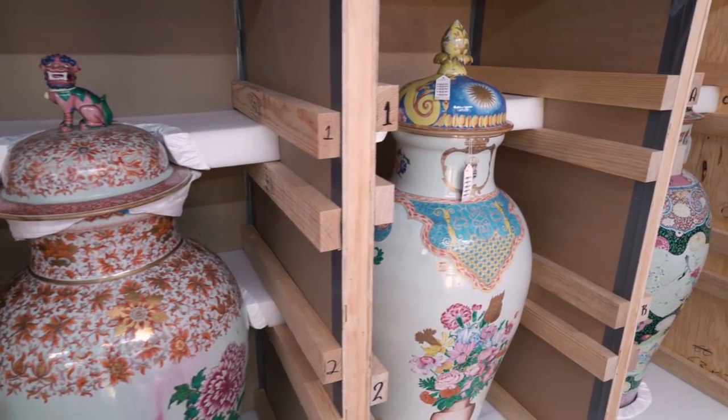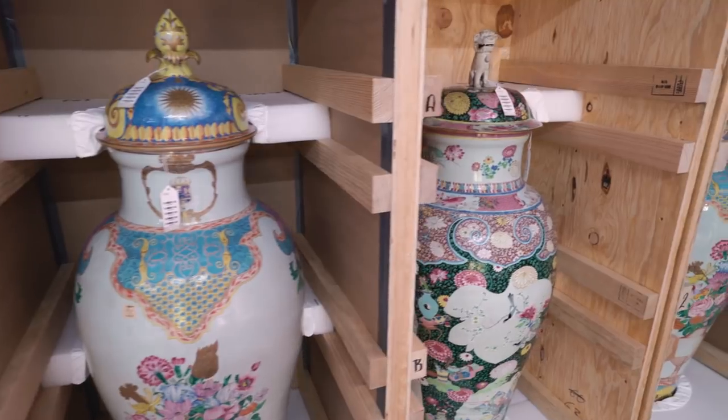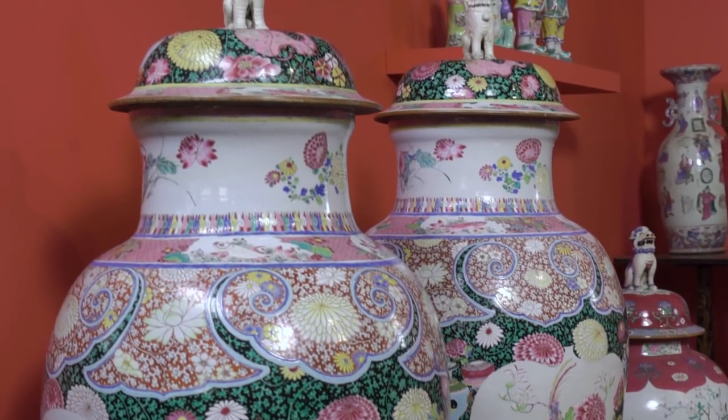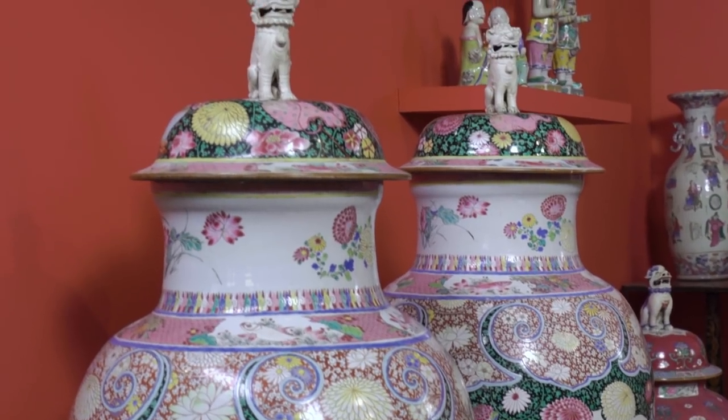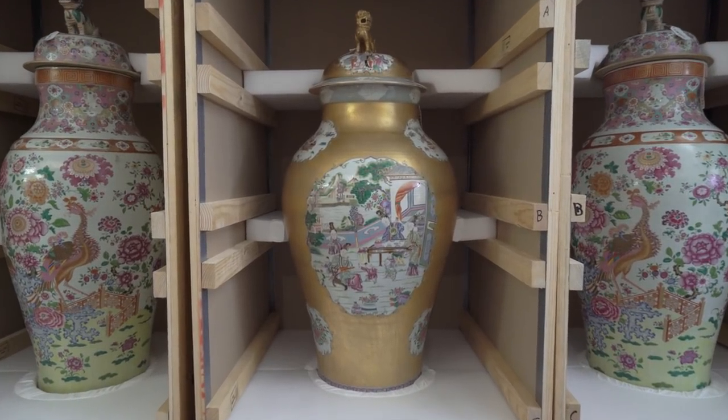They're known as soldier vases. You might well think that's because they're about the size of soldiers. In fact, in the 18th century the average height was only about 5'2 to 5'7, so they were almost the size of men at the time. But really they're known as soldier vases because of an extraordinary diplomatic exchange that took place in 1717.